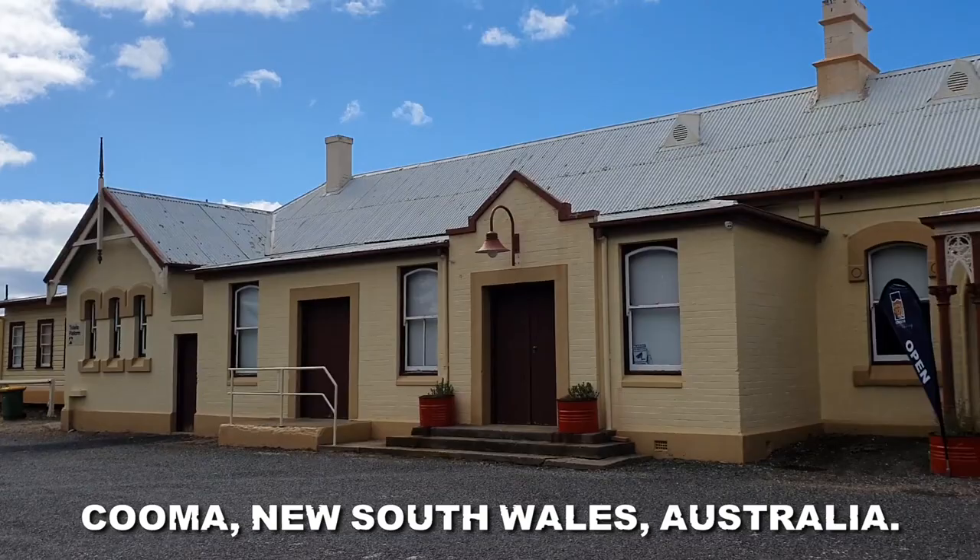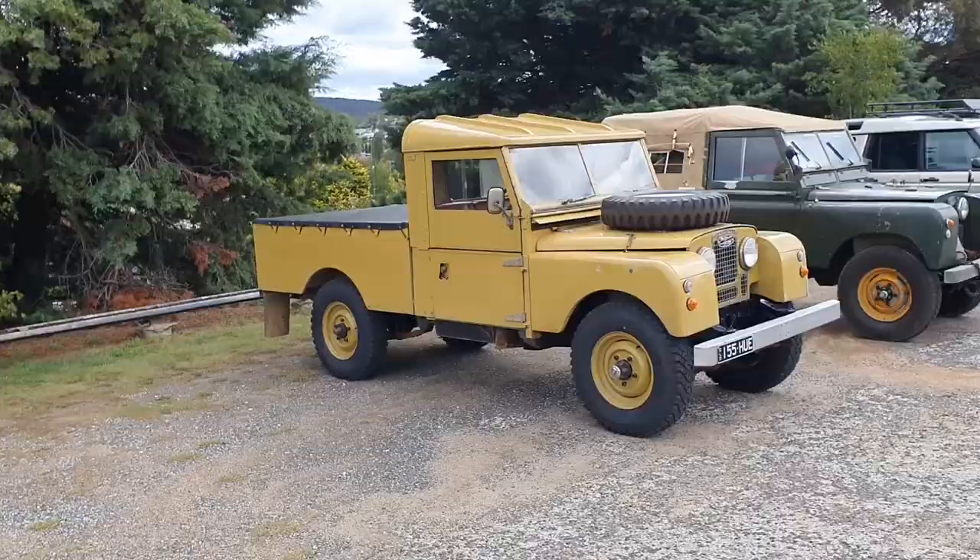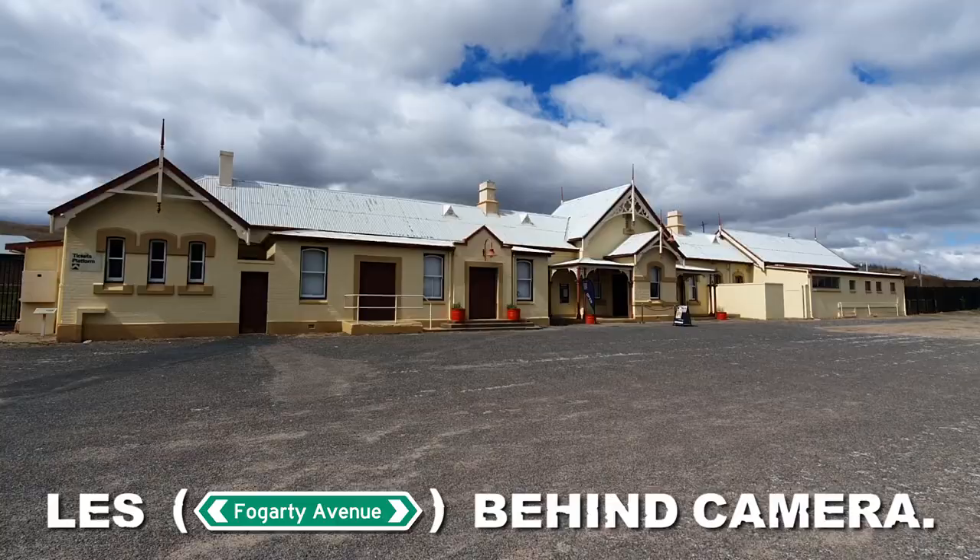Hello and welcome, amazing railway enthusiasts. Today we are in Cooma, New South Wales, during the 75-year Land Rover anniversary thingamabob.